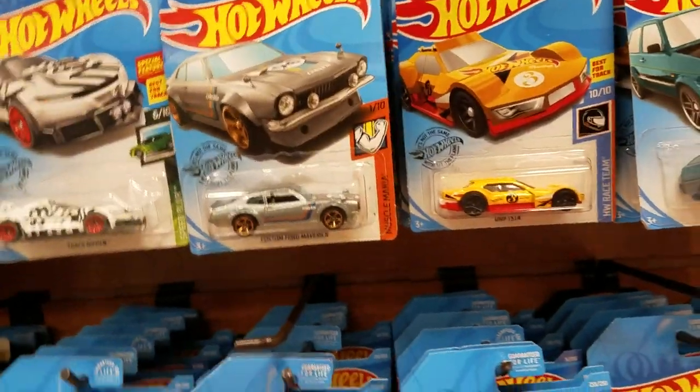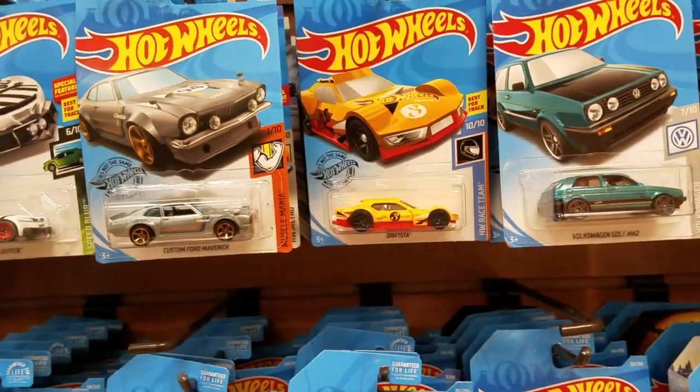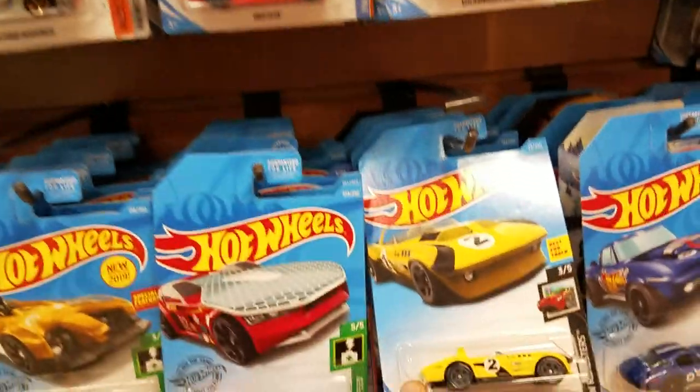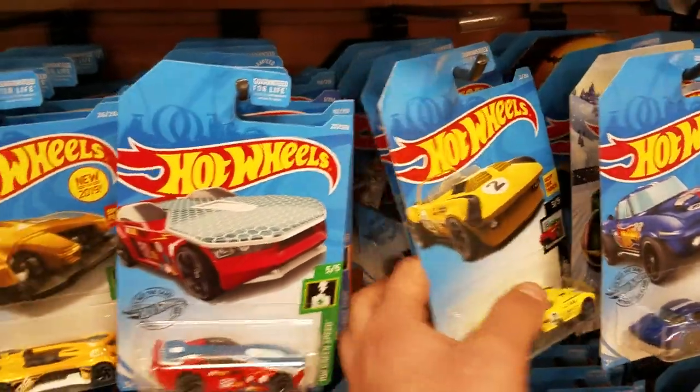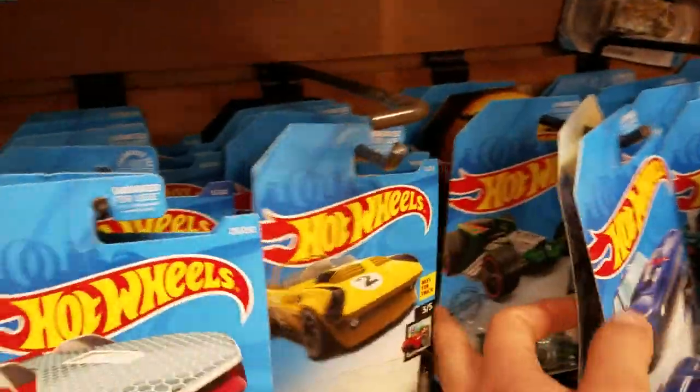Here's a Mustang coupe, here's a Gotta Go. So there are some new ones here but looks like they were all taken. It's like I find the same ones at Ralph's — like this one, the Corvette Grand Sport Roadster, I always find it at Ralph's. Let's see what else we can find here.